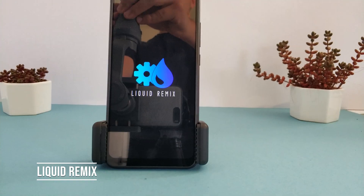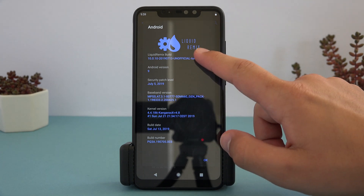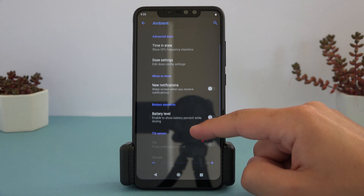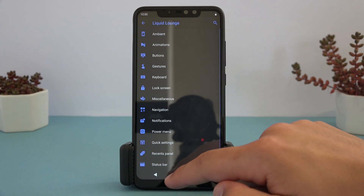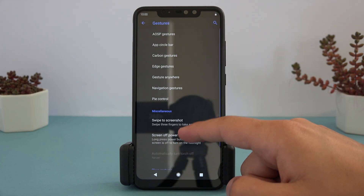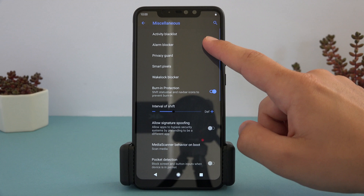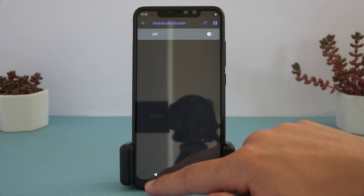The final ROMs are the most heavily customized. First up is Liquid Remix. It also has its own customization menu, labeled as Liquid Lounge. Inside is a huge number of options to tweak the ROM look and feel, including most of the ones found in Siberia, and even more that aren't. It has most of the security features found in LineageOS, and finer controls for wake locks and alarms. Overall there is a deep level of user control in the ROM, so this suits advanced users very well.